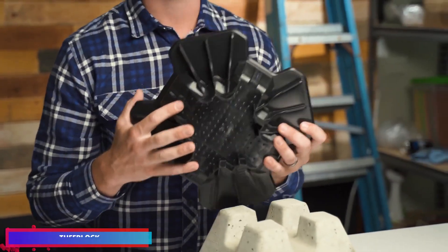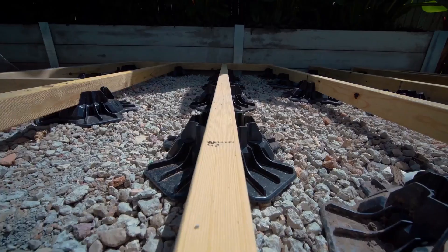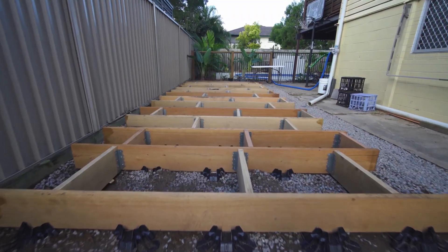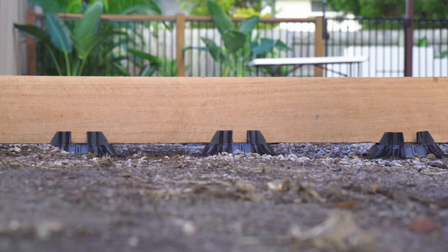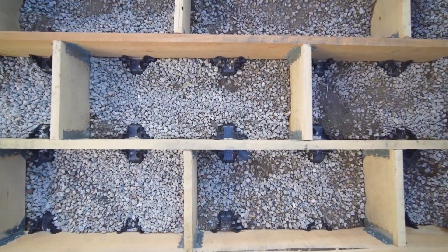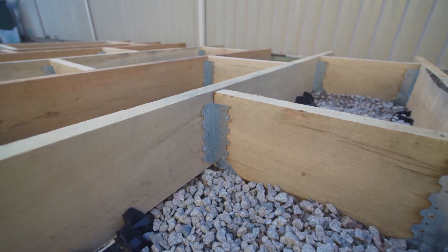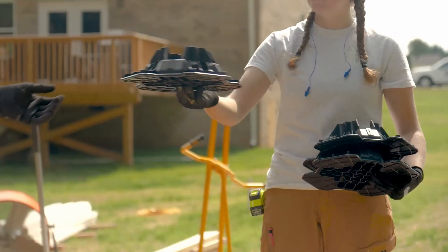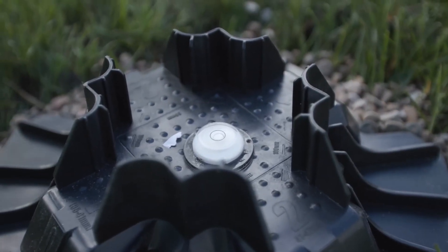Rugged plastic blocks are revolutionizing traditional foundation methods. These versatile blocks can be used to construct decks, pathways, and even shelters for pets. What makes tough blocks special is that they eliminate the need for digging or concrete pouring. Each block boasts an impressive weight capacity of 770 kg while weighing just 0.7 kg itself. The blocks are specifically engineered to accommodate beams with 9 to 10 cm cross-sections.